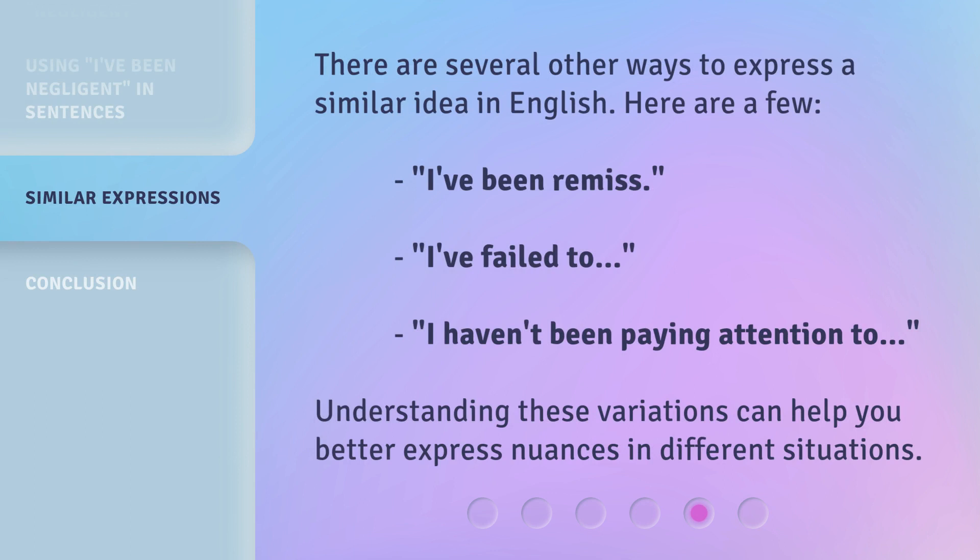There are several other ways to express a similar idea in English. Here are a few: 'I've been remiss,' 'I've failed to,' and 'I haven't been paying attention to.' Understanding these variations can help you better express nuances in different situations.